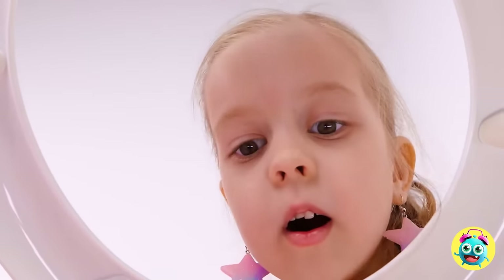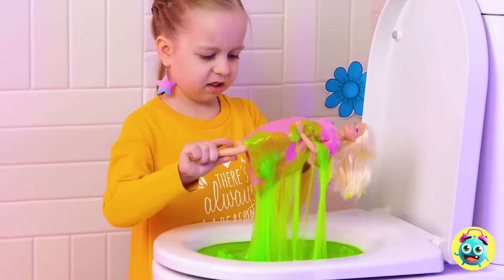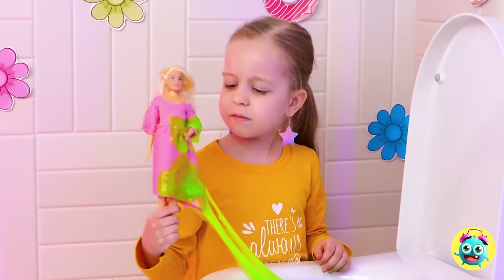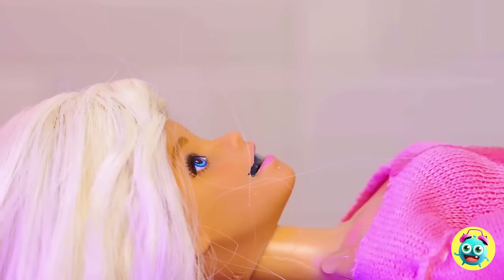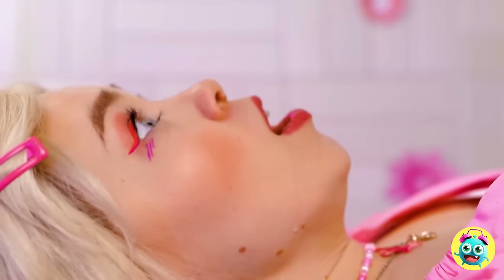Is something in there? This just isn't Dolly's day. Here, this should help fix you up. Wow, she's a living doll!